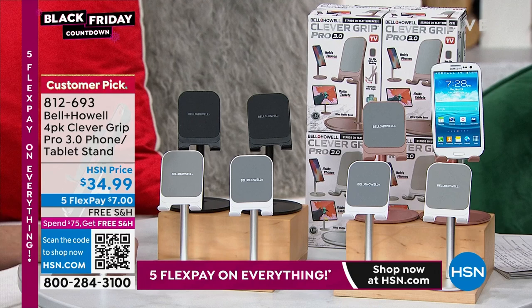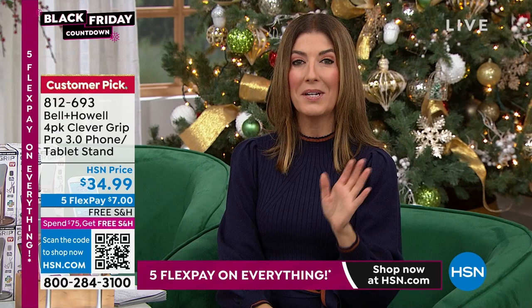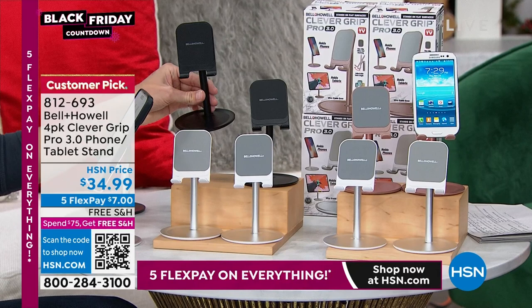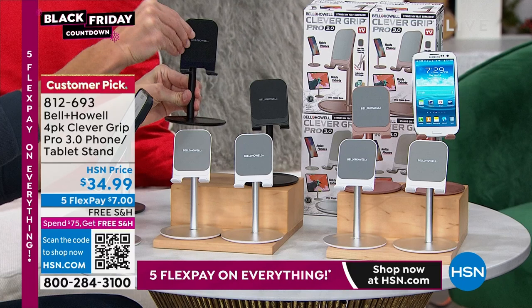It's a perfect stand, and today we're doing your favorite stand times four. You're getting not one, not two — you're actually getting four of the amazing phone and tablet stands from Bell & Howell. All you do is pick your color combination: silver and rose gold, or silver and black — for less than $35. That's less than $9 per stand.